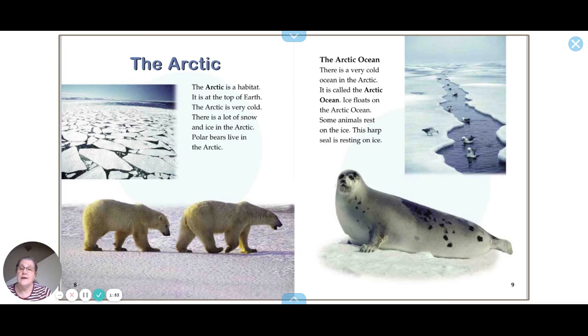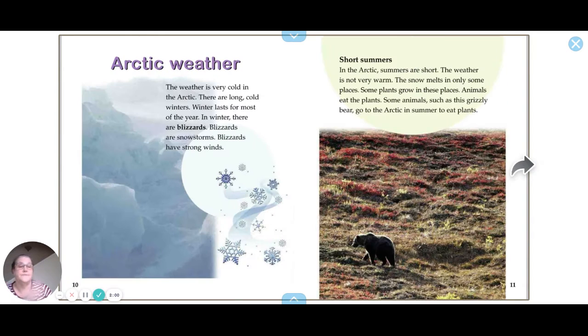Can you imagine sleeping on ice? Seals and polar bears have a lot of fat on their bodies. Polar bears also have fur, but seals do not.